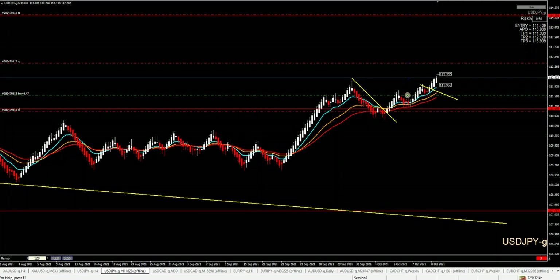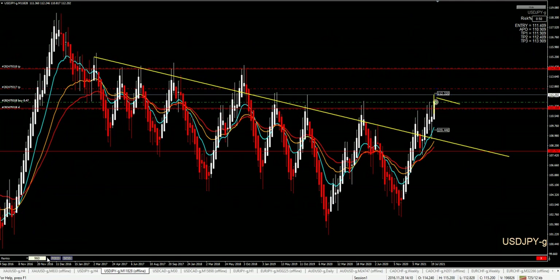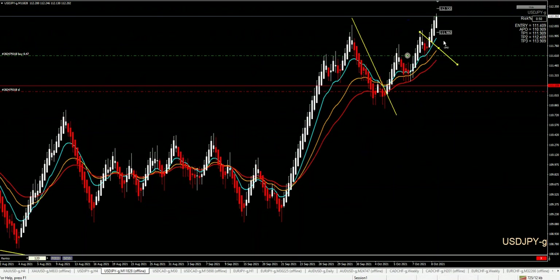I will start with USDJPY where we are already in, as you can see, and what I'm looking for is another opportunity to go long. There is plenty of room till my next target. You can see here a very powerful trend line that is already broken — that's why we are looking for an opportunity to go long. I'm expecting a retracement so I can trade according to our rules.